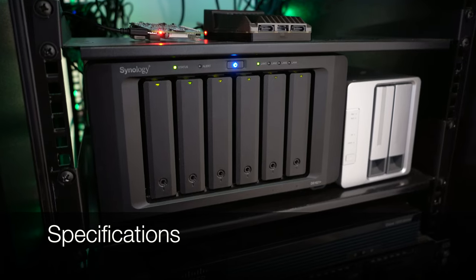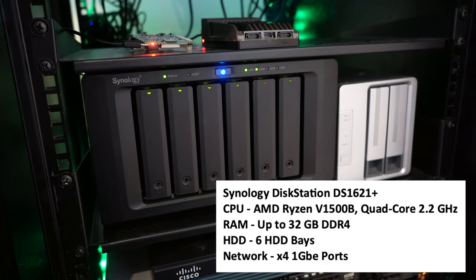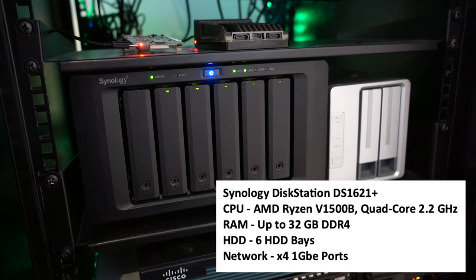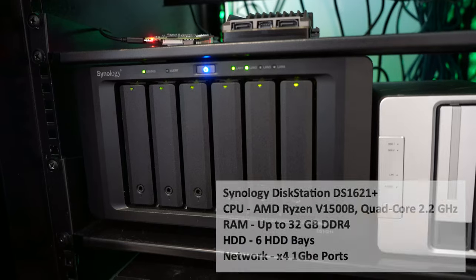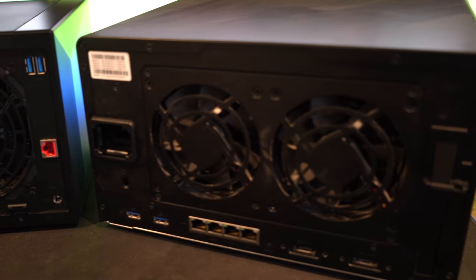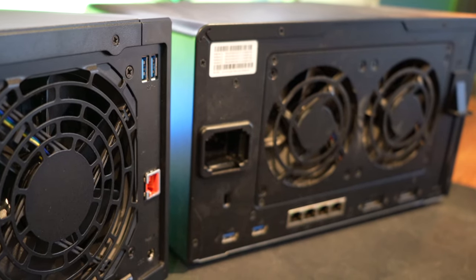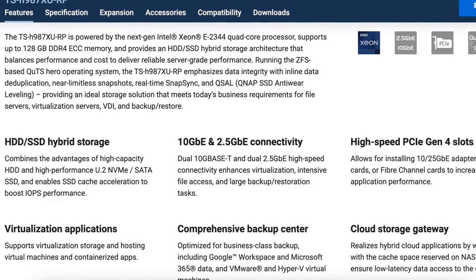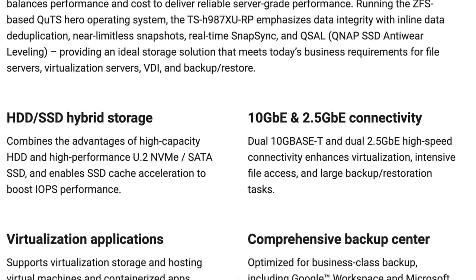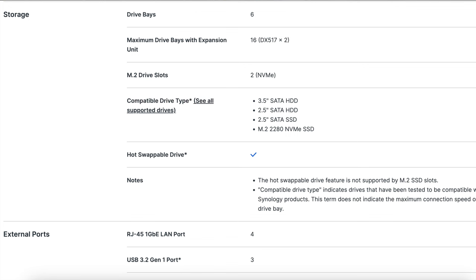Now let's talk specs. The Synology DS-1621 packs a punch — it's six bays with an AMD quad-core 2.2 GHz CPU. It supports cache acceleration and performance is fantastic. It can be scaled up to 16 drives via expansion ports on the back. Looking at the back ports: four ethernet, a couple of USB ports, a big power connector, and two large fans. You can also install two M.2 NVMe drives inside for fast cache storage. With six bays you can do up to 100 terabytes, and with 16 bays up to 260 terabytes.